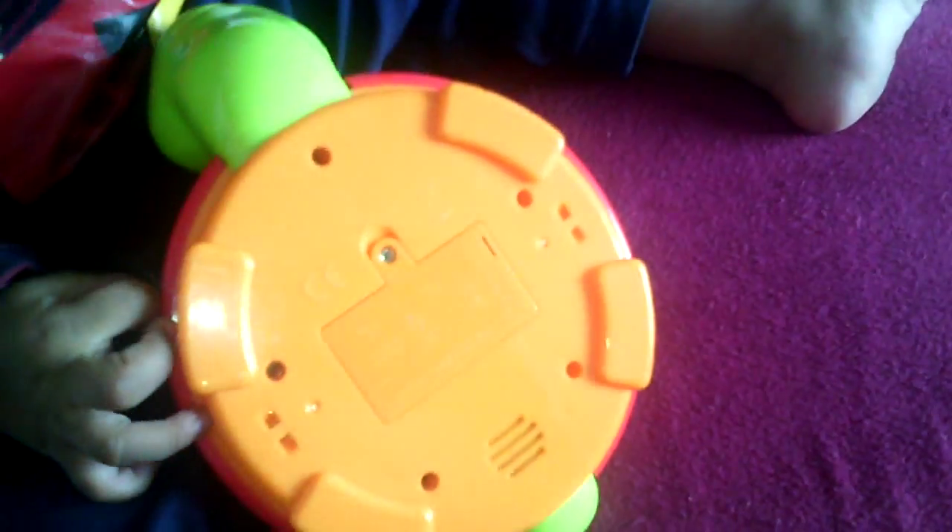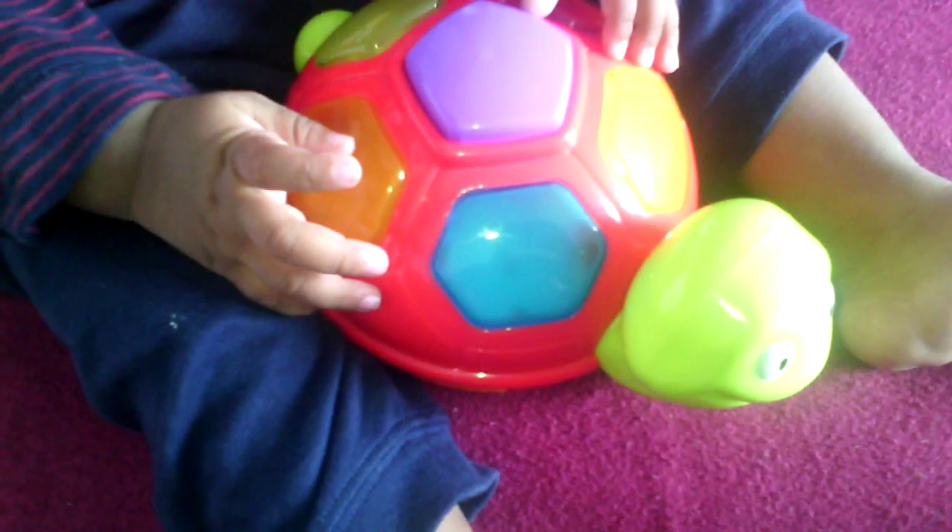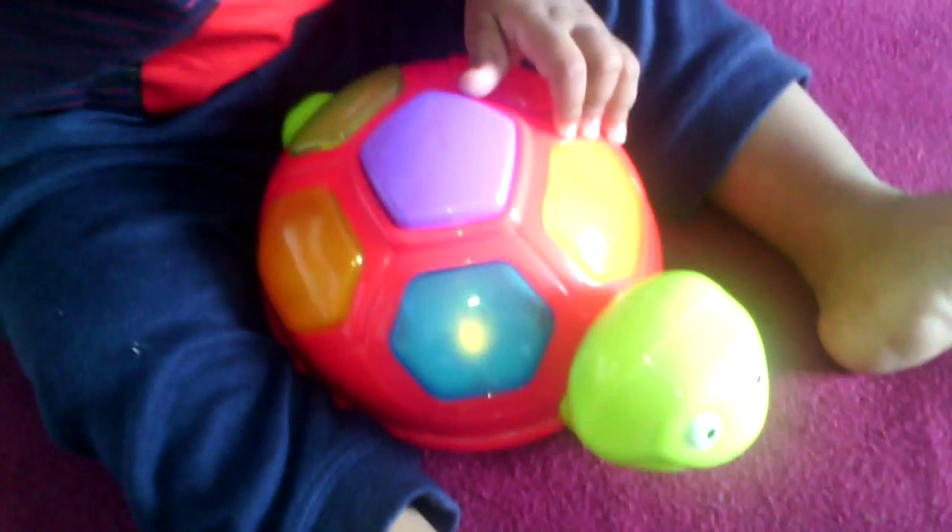Baby Toy Joy Show. Baby, what do we have today? Oh, it's a turtle. And there are different colors on our turtle. Let's identify the colors.